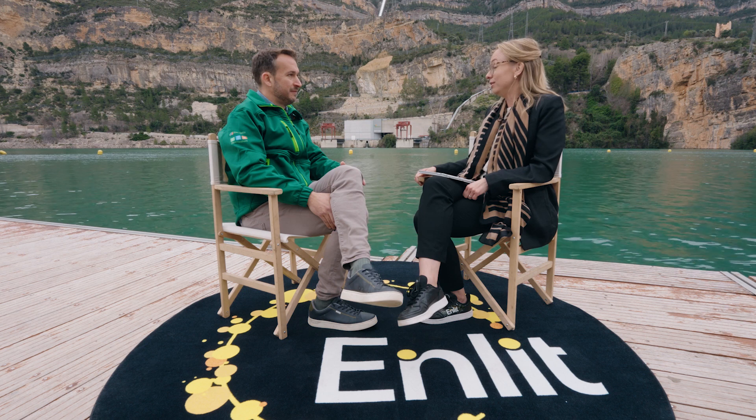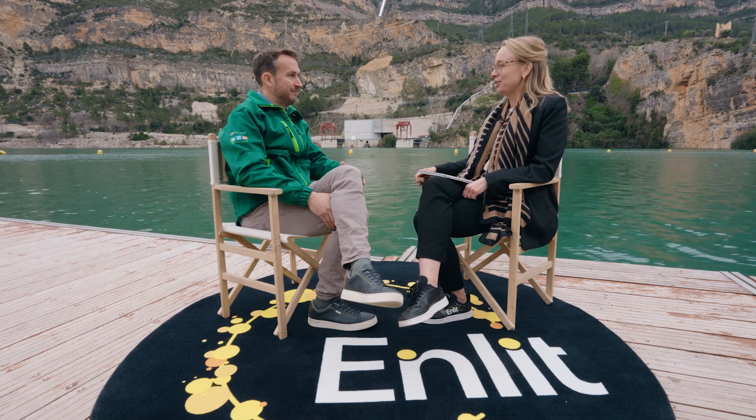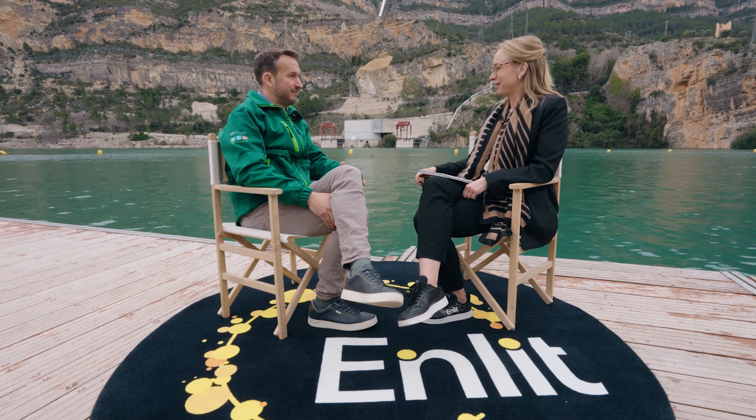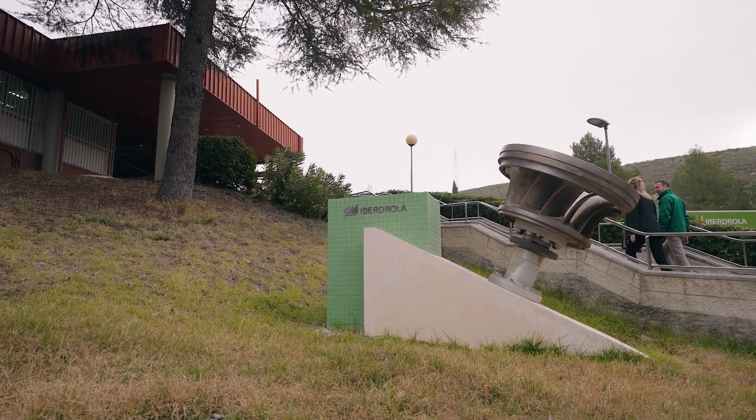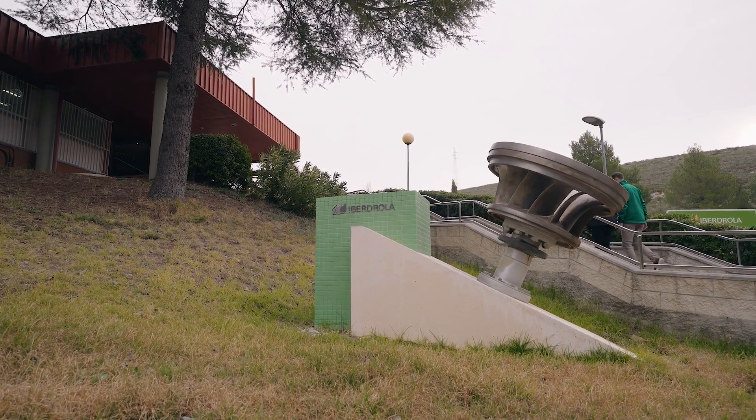Since this is such a unique technology, how do you find the right skills to operate the dam? Our staff is 100% in-house, so all the maintenance is carried out by our staff. We have in-house training programs to teach our people to be ready when the time comes.